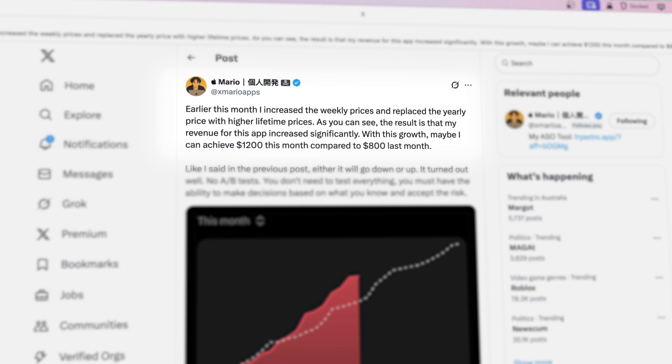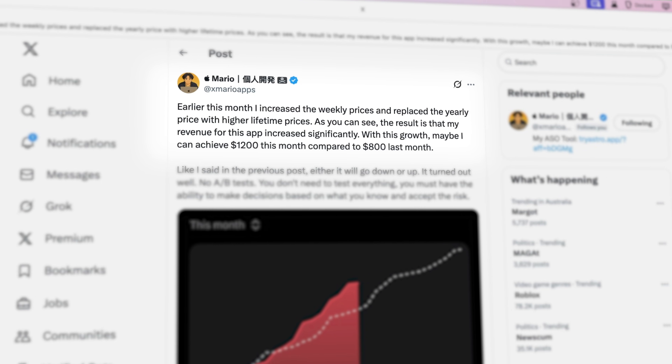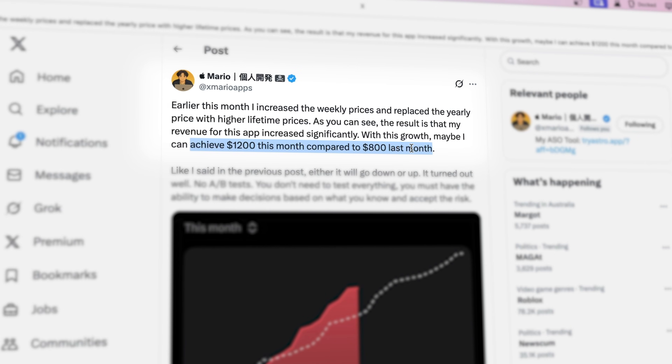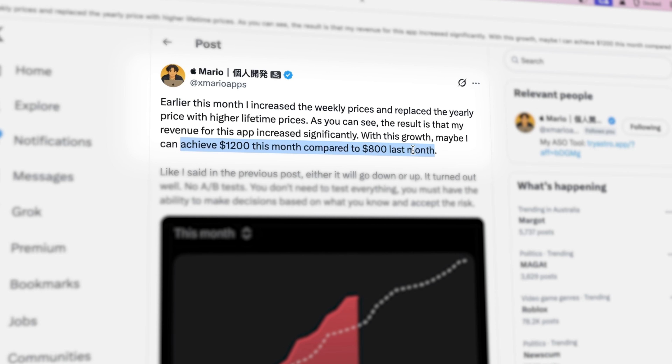XMarioApps on X recently took weekly to a new level. Instead of pairing it with an annual subscription, he paired it with an unlimited lifetime offer. Earlier this month, he increased the weekly prices and replaced the yearly price with a higher lifetime offer. The result? His revenue for this app increased significantly — a projected $1,200 this month compared to $800 last month. That's a 50% increase in revenue in a month.